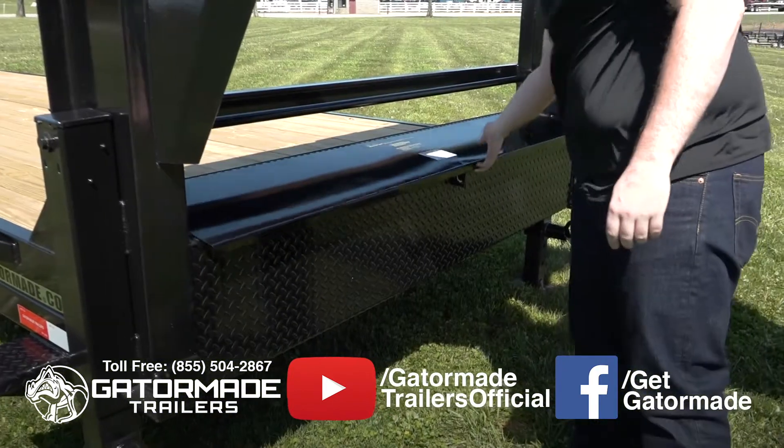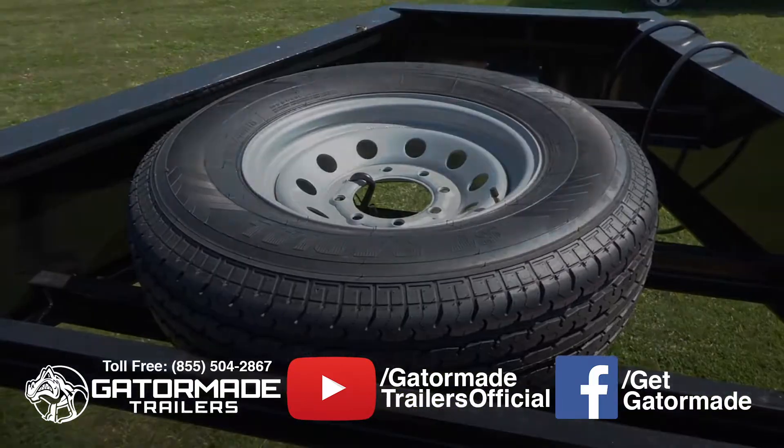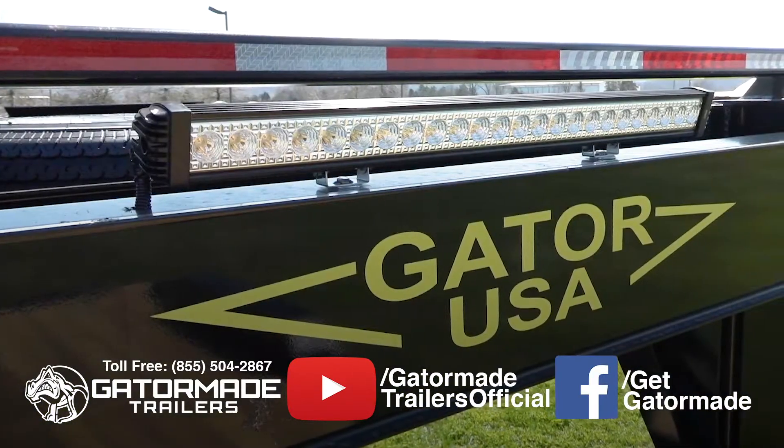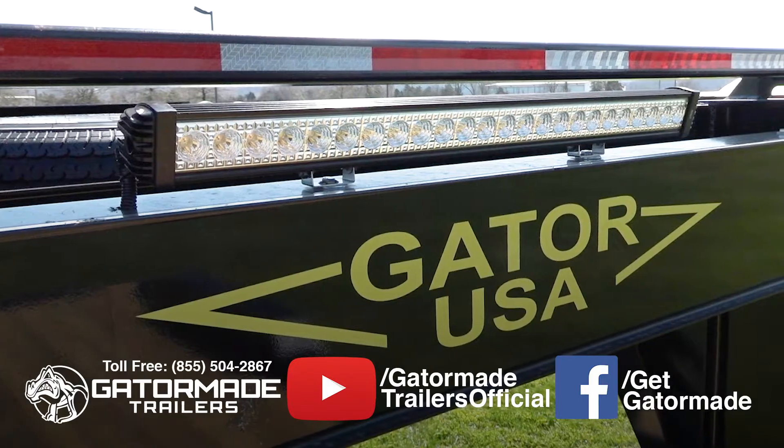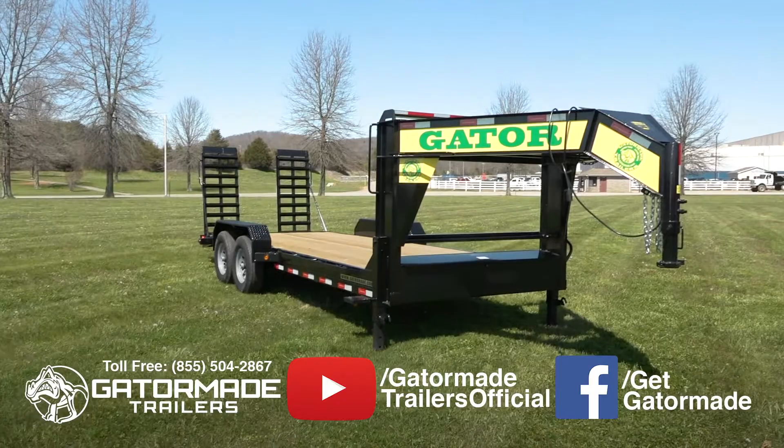This trailer features a ding and dent-resistant diamond tread toolbox, a mounted spare tire, and an LED work light bar mounted to the head of the trailer for safety and visibility at night. These features come standard on our Elite Series Gooseneck Trailers.